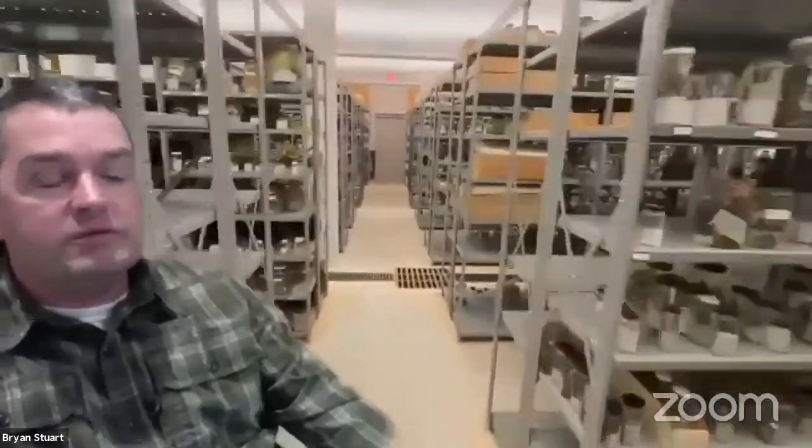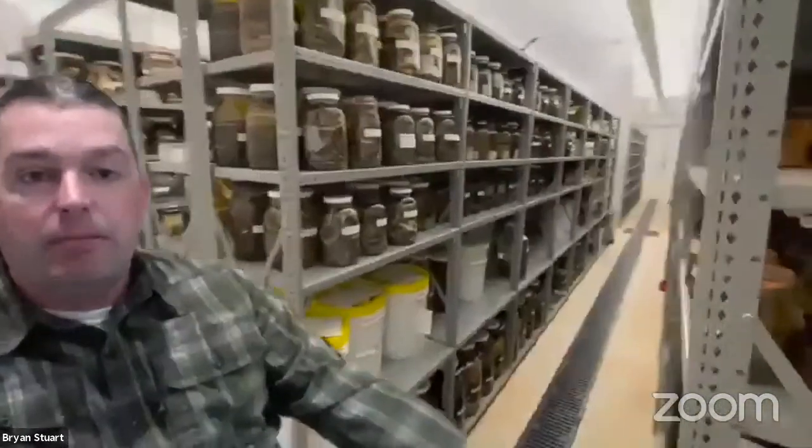Now I want to take you into the range — the herpetology collection range. On the right side are the amphibians and on the left side the reptiles. They're organized phylogenetically by evolutionary relationship, then by order and family, then within a family alphabetically by genus and species — the scientific names — and within a species usually by region. This allows us to find specimens much like a library, and with this much material it's really important to keep things well organized.